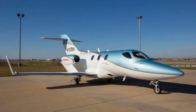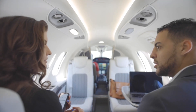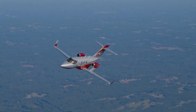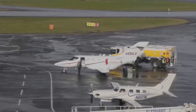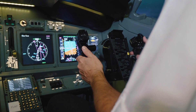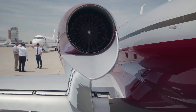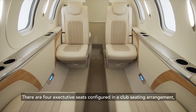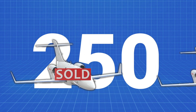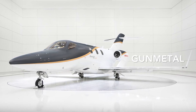This is the HondaJet, the most delivered aircraft in the Very Light Jets class for the fifth consecutive year. With a price tag of $3 to $5 million, the Honda HA420 came with a plane feature so innovative it rewrote the rulebook of small light jets. Its unique engine-over-wing feature, advanced avionics, and spacious cabins have all contributed to the company selling over 250 aircraft since 2015 and gaining global recognition.